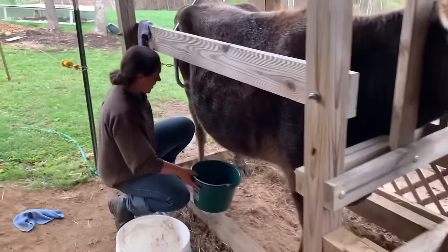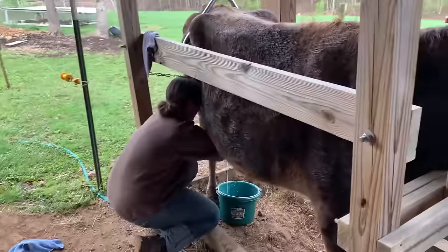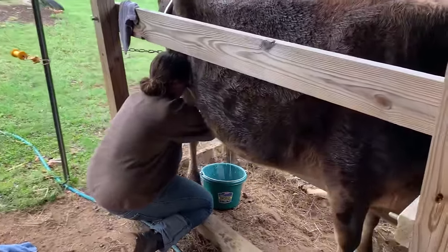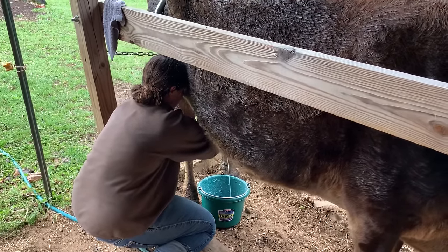With any dairy animal, the biggest key is routine. I cannot say that enough. I feel like dairy cows versus beef cows — which is what I grew up with — have a different personality than beef cows. We never had dairy cows growing up.